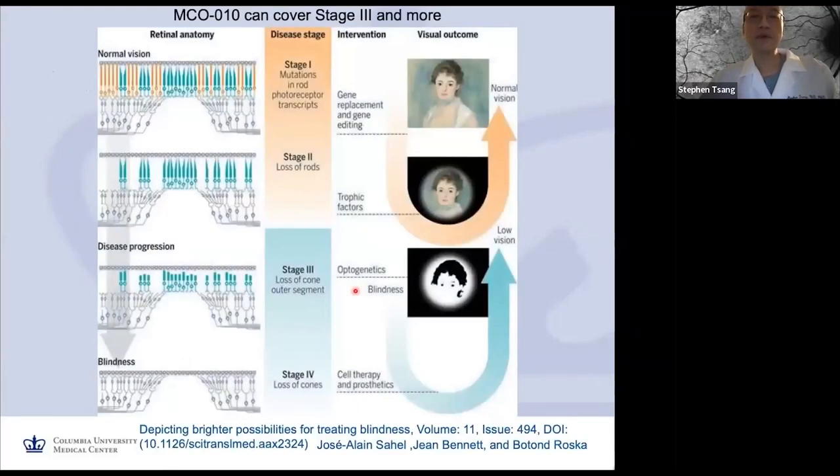In terms of thinking about treatment for retinitis pigmentosa, there is a staging system developed by Jose Sahel, Bolton-Rasker, and Gene Bennett. At stage one, when the cells are still present — patients need to be fairly young — both rods and cone cells are present, and gene therapy, keeping the gene using genome surgery, will be highly effective. This is the strategy used in the first gene therapy approval in medicine by Medicare and Medicaid.